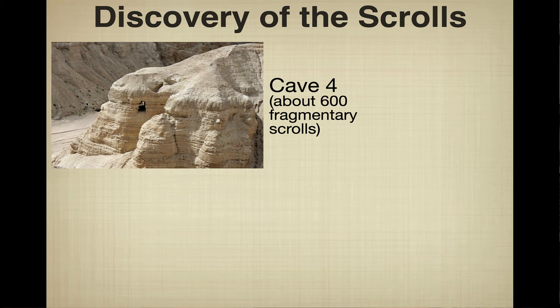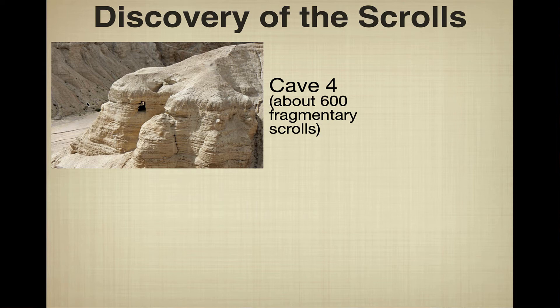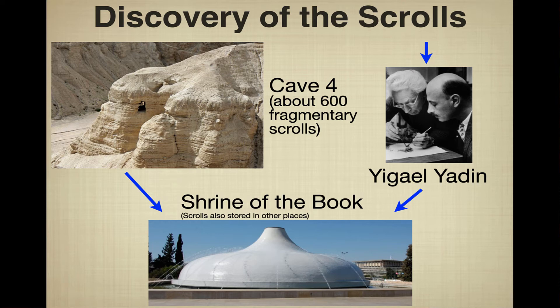The Bedouins didn't find all the scrolls. There were other caves with additional scrolls. Cave 4, very close to the Qumran site, contained about 600 different scrolls — though they found some 15,000 fragments, many belonging to the same text. Archaeologists were ultimately able to go and completely recover the fragments there.